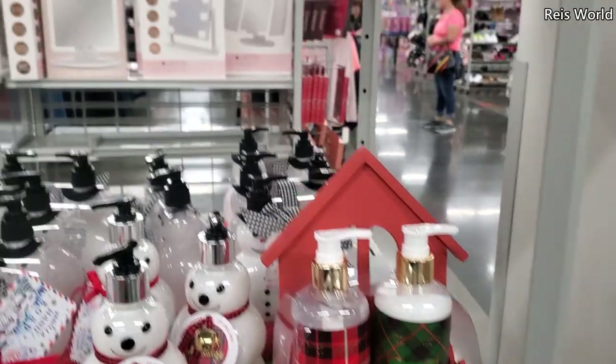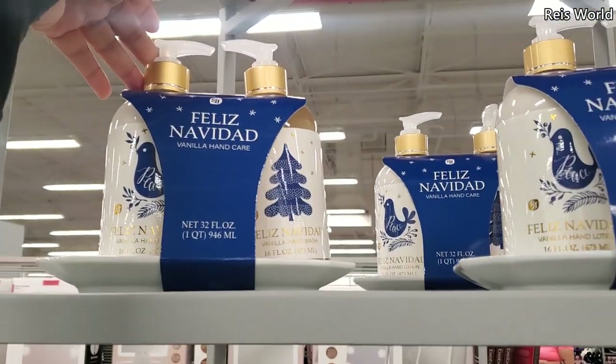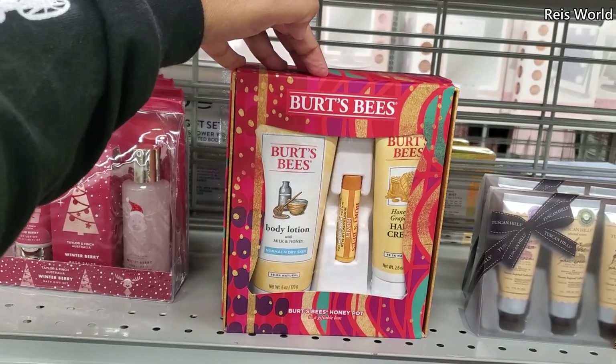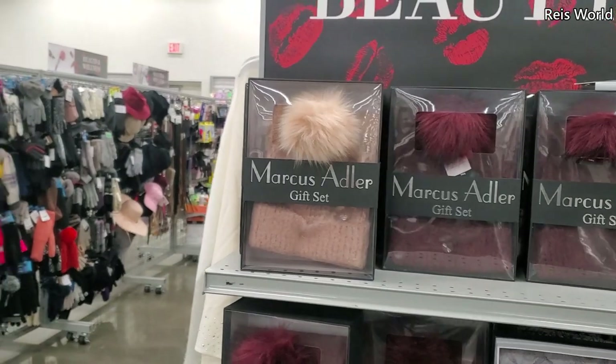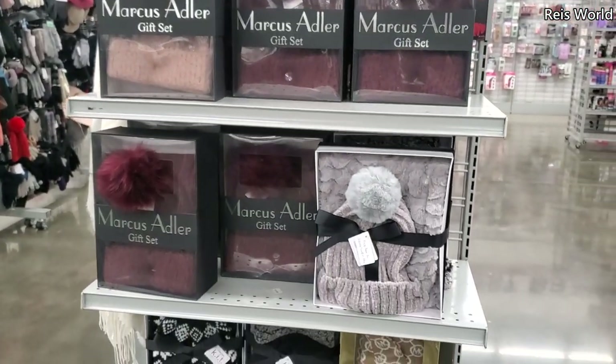The snowman set is eight and four dollars — it has a little bell, that looks like fun. There's a cute one to put in the bathroom for seven. French vanilla hand wash is ten dollars. Burt's Bees body lotion with milk and honey — you also get a moisturizing lip balm and hand cream.